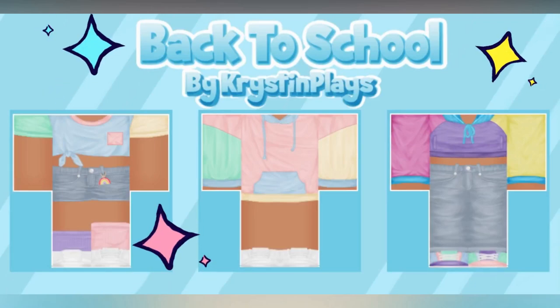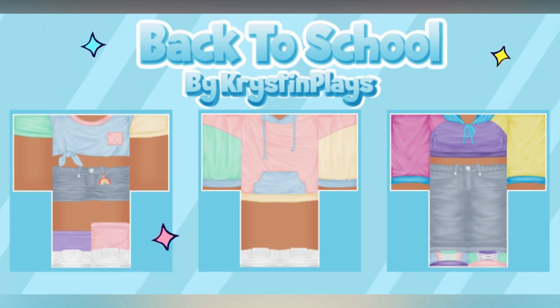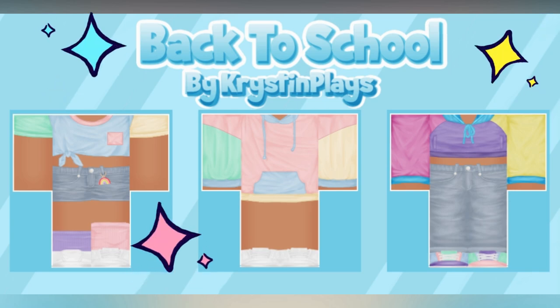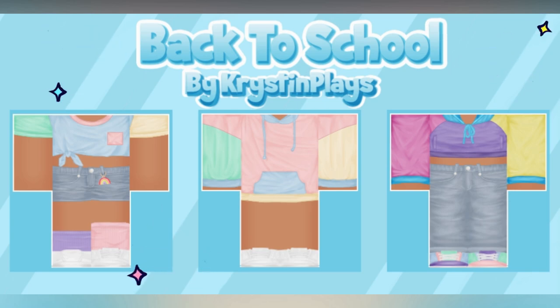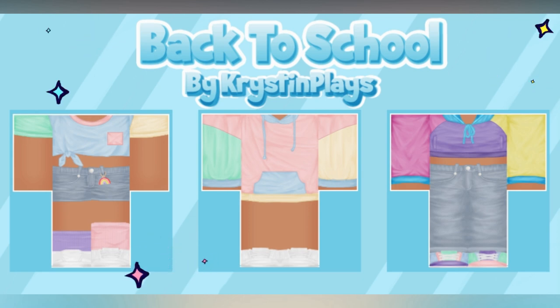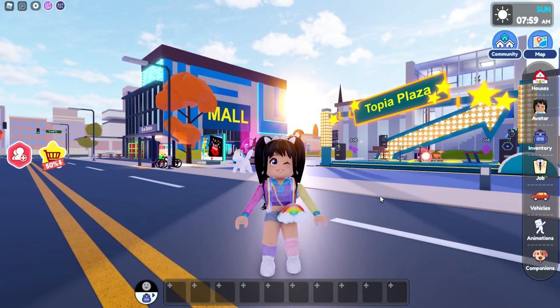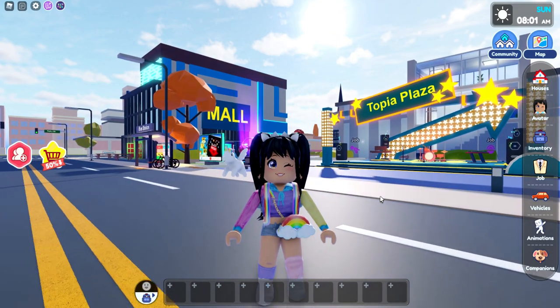A brand new back-to-school mini clothing line just dropped, which includes three color block outfits to choose from. Each outfit contains two pieces, so make sure to check out all the links in today's video description, or you can find them all in the Christen Place Roblox group store. Hey everyone, it's Christen, and welcome back to my channel — I hope you guys are having an awesome day!